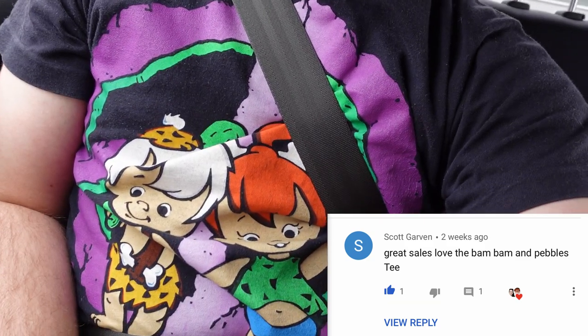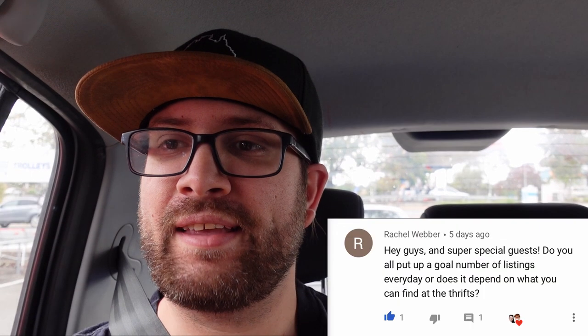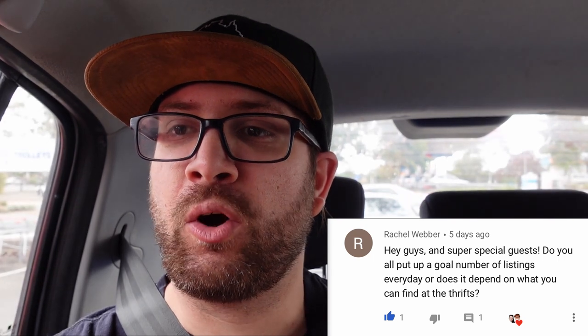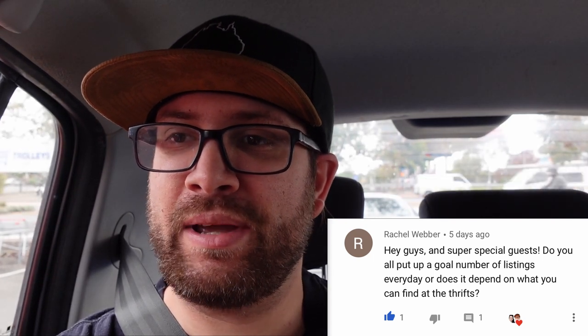Next up we have a comment from Scott Garvin — great sales, love the Bam Bam and Pebbles tee. Well I've actually got another one on today, so thanks Scotty, I really appreciate all your comments on all the videos. Next up we have a comment from Rachel Weber who says: hey guys and super special guests. Do you all put up a goal number of listings every day or does it depend on what you can find at the thrifts? So we try to aim between 20 and 30 a day. Jazzy being full-time usually smashes them out. But it does depend what you find, which is why we do a bit of wholesale and try and pick up a lot of gear so we have a lot of stuff there all the time. Thanks Rachel.